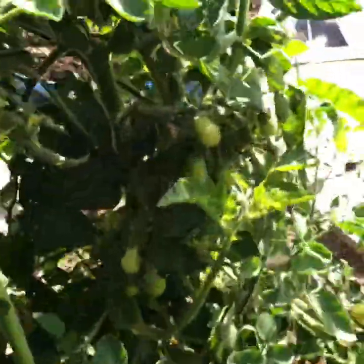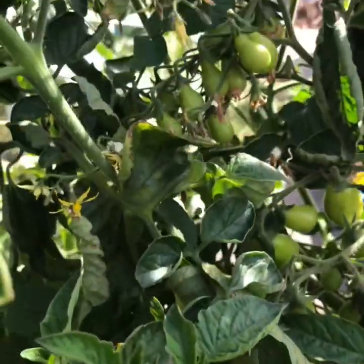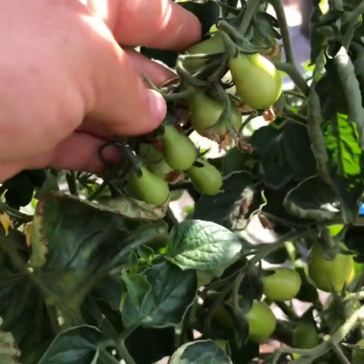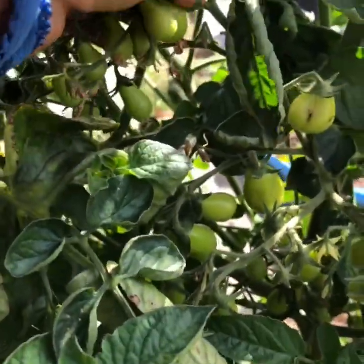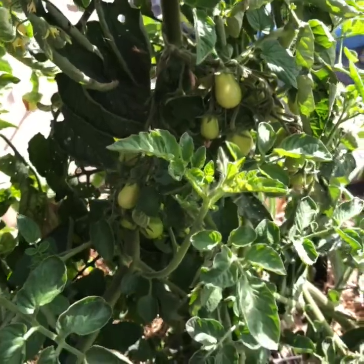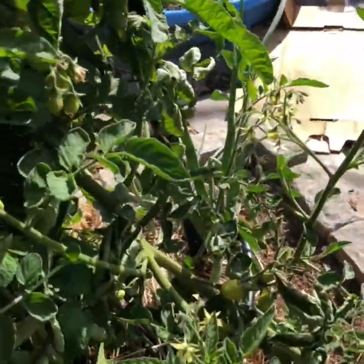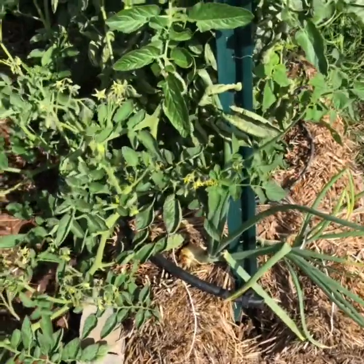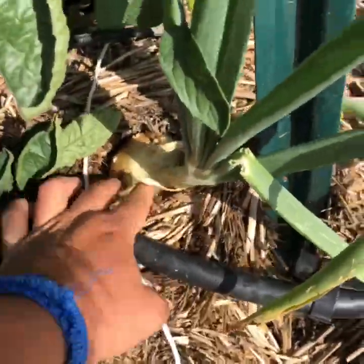And this, my friends, is Ruby's absolute favorite — this is the yellow pear tomatoes. None of them are yellow yet. They are super fun little cherry tomatoes to just chew on. I've got an onion getting big over here on this end — it's good. It's all coming along.